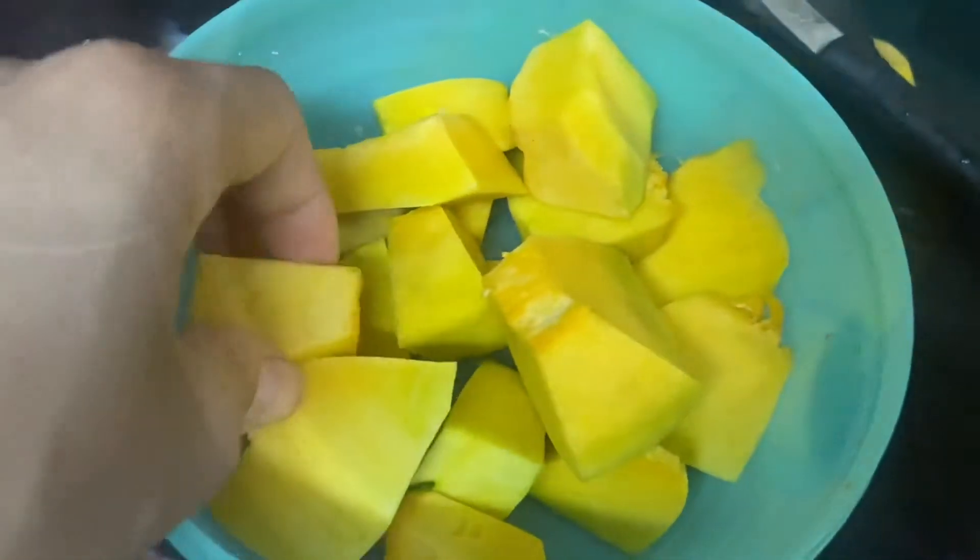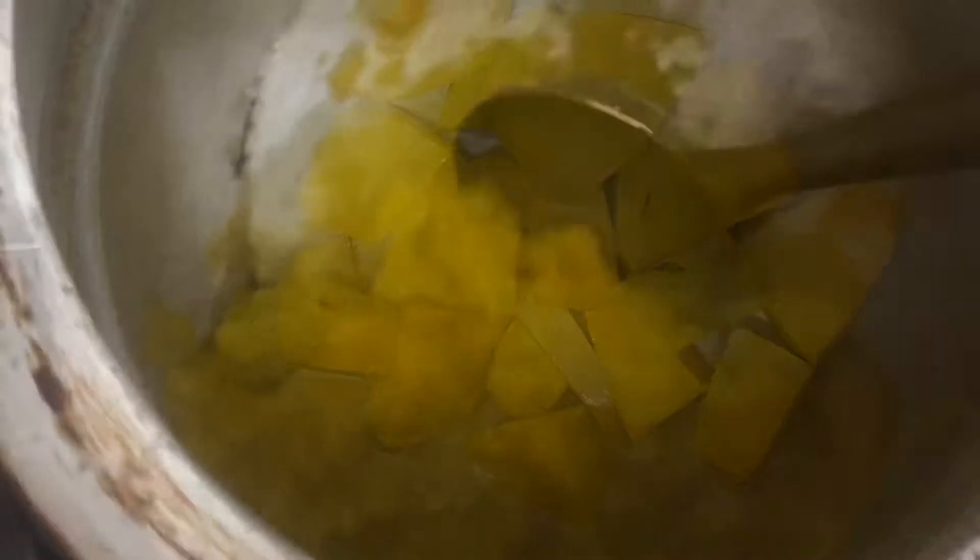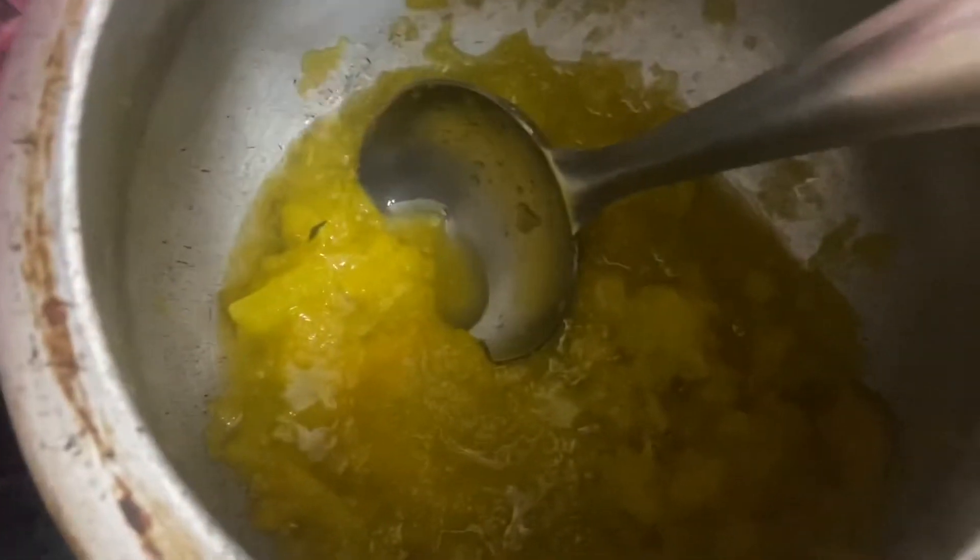I have cut it in small pieces. Then you will put a little water in the cooker. It will be soft and ready in a couple of minutes.